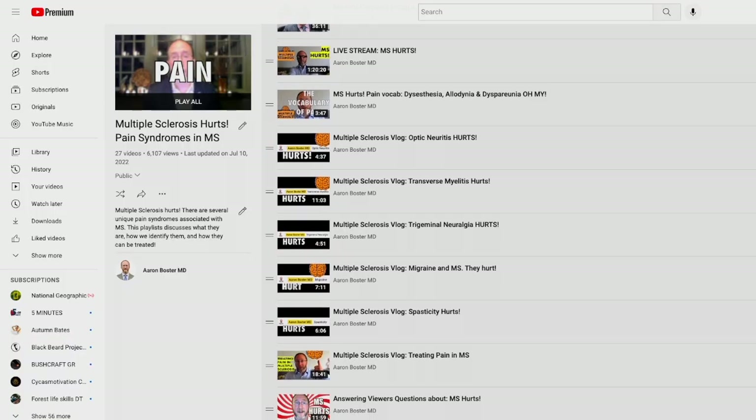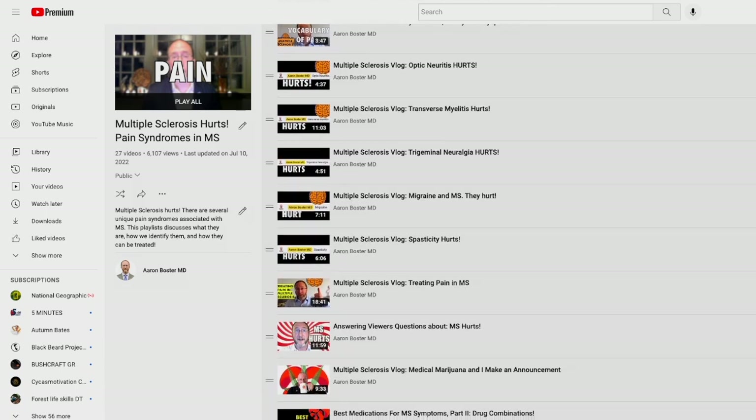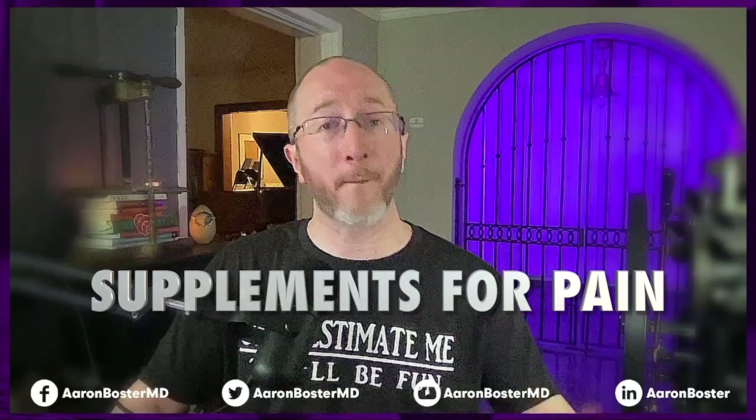This YouTube channel has a lot of videos on neuropathic pain and various types of pain in MS. If you'd like to check some of those out, I'll throw a card up above here so you can check out a playlist on pain in MS. A lot of those videos teach you tricks and tips, behavioral techniques, different things you can do with your sleep hygiene, lotions and potions, and medicines that can treat pain. In this video, I want to do something a bit different — I'm going to limit our discussion to supplements that can help pain in MS.